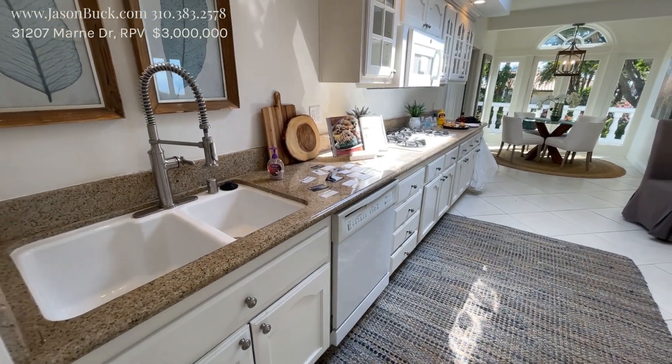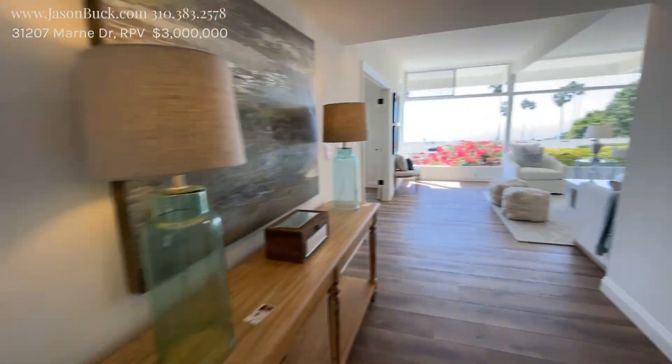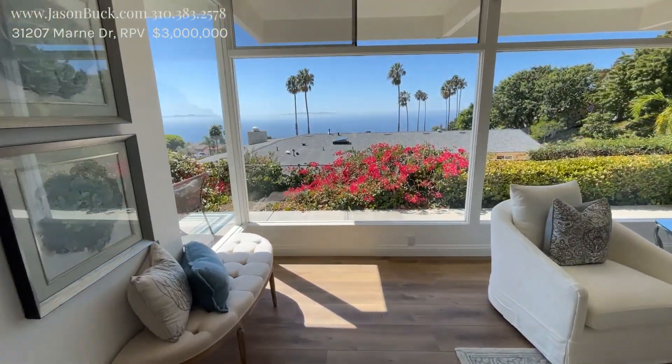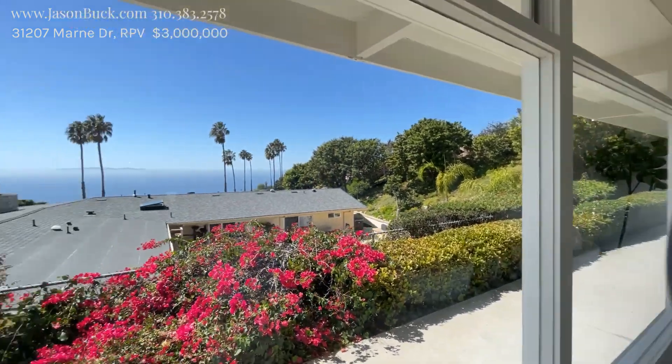This is a neat spot. I can't get over how cool this room is. Really nice. If you have some questions about the area or you'd like to come see this home, give me a call. I'm happy to show it to you and I know the area real well, so I'm happy to tell you about all the different things that are happening. Thanks a lot for watching. Make it a great day.